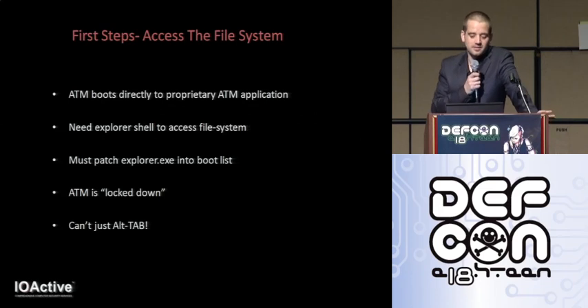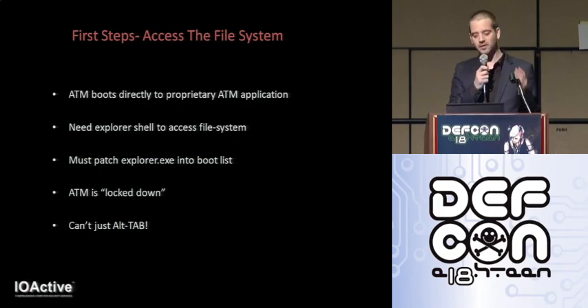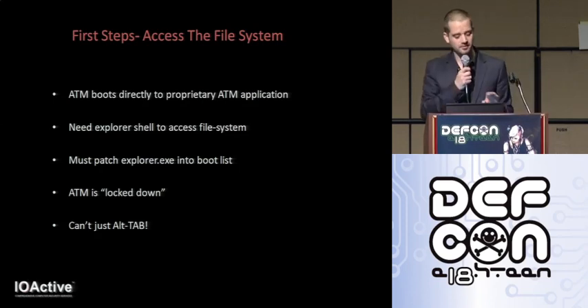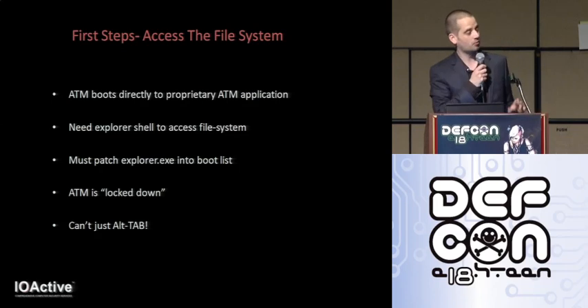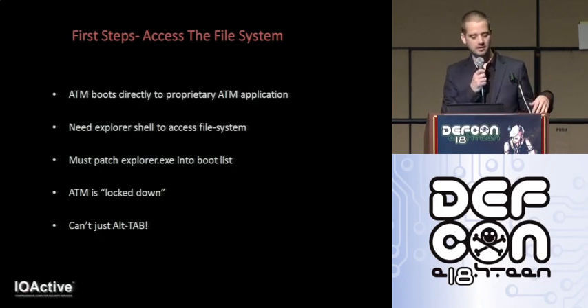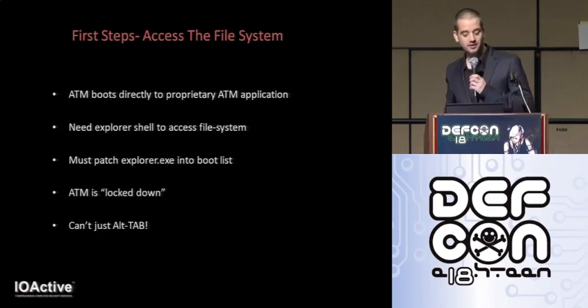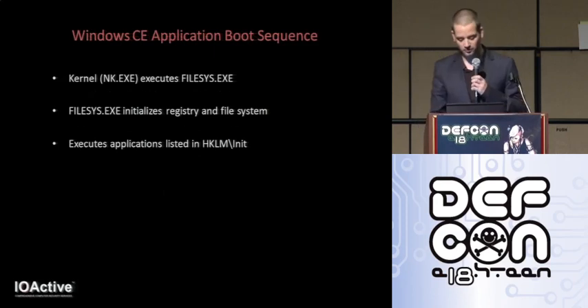Before we can even think about devising attacks, the first step is to be able to interface with the ATM itself and gain access to the file system. With file system access we can pull the executables off to do some reverse engineering. Unfortunately when the ATM boots, it boots directly to a proprietary application — there's no explorer shell. So we need a shell to make things easy. Originally I thought I could just plug in a keyboard and alt-tab, but that wasn't to be the case of course. To get a shell, we need explorer to somehow execute at boot time.